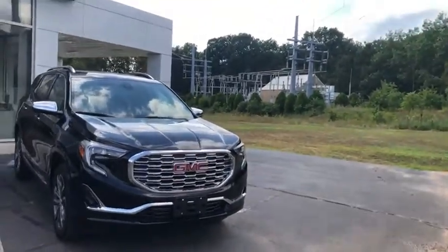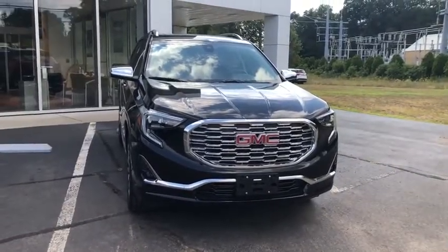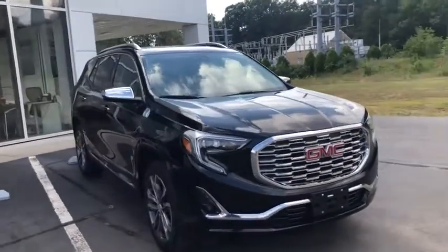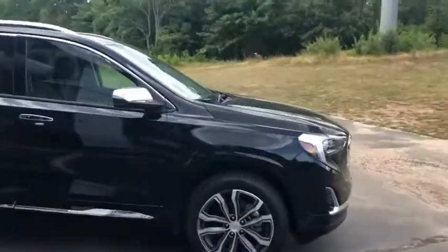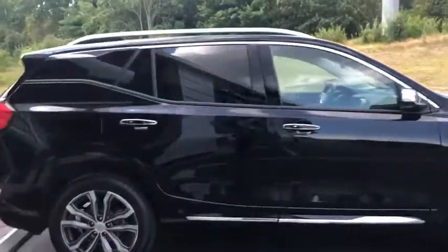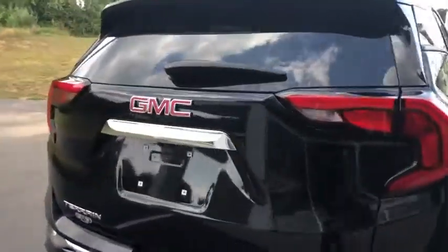Denali trim level — super clean looking. I'll walk around it in a second, but obviously got the patented Denali grille, LED and HID headlights, fog lights down low, nice wheels. You'll see the chrome accents follow the Denali all throughout it. Come around to the back: backup camera, Bluetooth connectivity, front and back sensors.